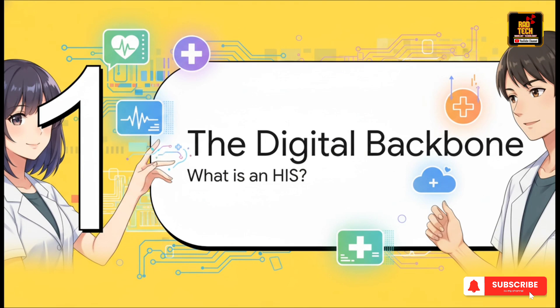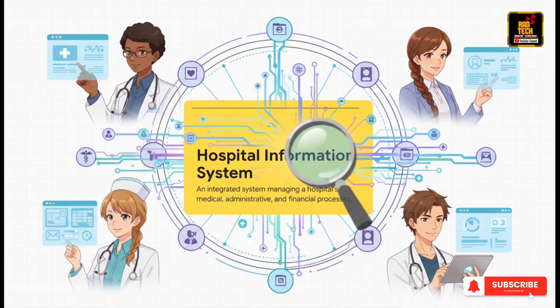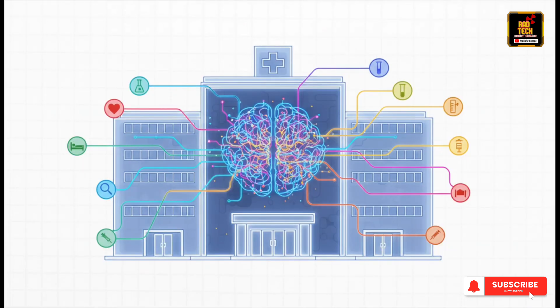What exactly is a hospital information system? At its heart, a hospital information system, or HIS for short, is a massive, all-in-one system built to manage pretty much everything. It takes all of a patient's data — their medical history, lab results, x-rays, appointments — and puts it all into one central, secure place, creating a single comprehensive record for every person. The best way to think about it is as the hospital's brain, its central nervous system — a command center constantly getting information from every department, processing it, and keeping the whole hospital perfectly in sync. It becomes the one and only source of truth for every patient.